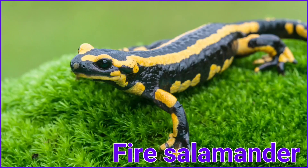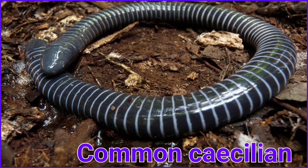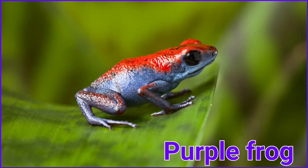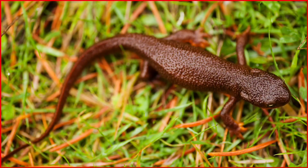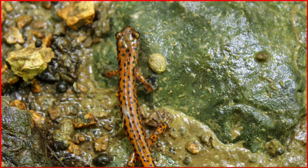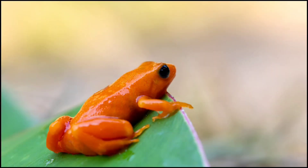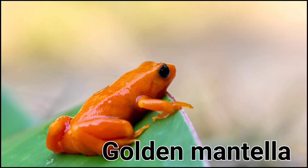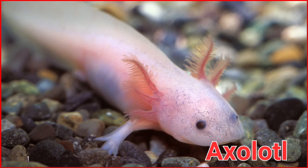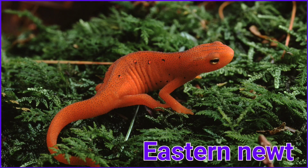Fire Salamander. Common Caecilian. Purple Frog. Rough-Skinned Newt. Long-Tailed Salamander. Golden Mantella. Axolotl. Eastern Newt.